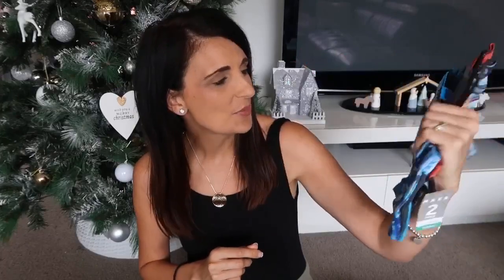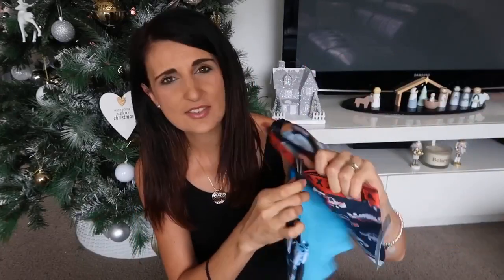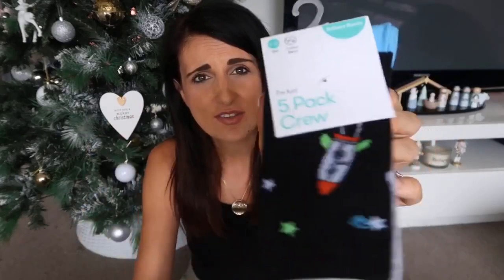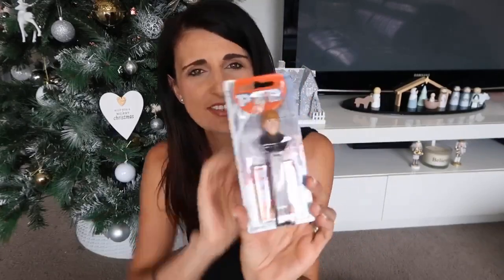The next thing is a more practical gift — just some underwear. I got two different packs; I think this one is a six-pack and this one is a three and a two. He just needed new underwear. He's also getting a five-pack of socks as well.